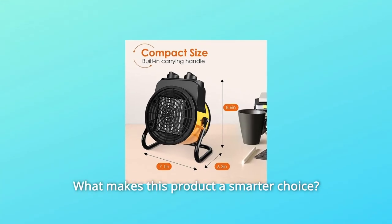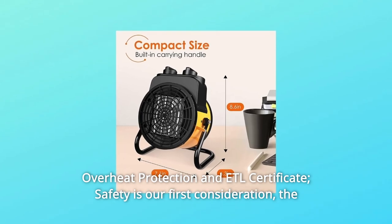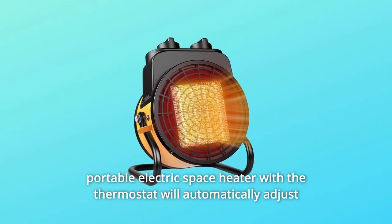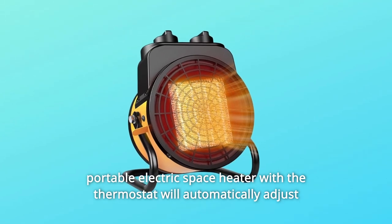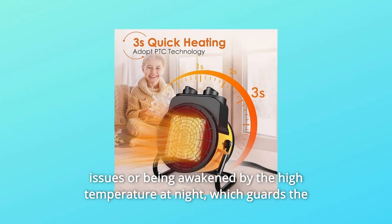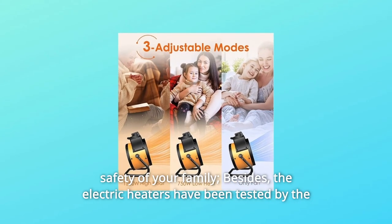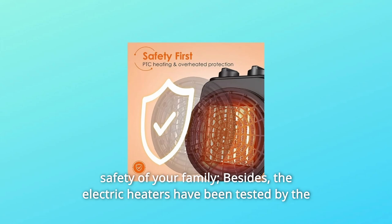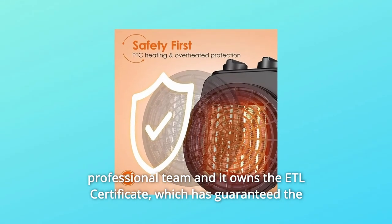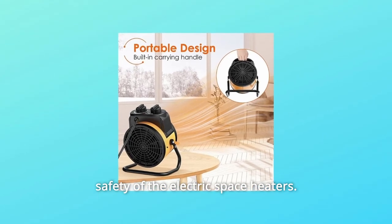What makes this product a smarter choice? Number 1: Overheat Protection and ETL Certificate. Safety is our first consideration. The portable electric space heater with thermostat will automatically adjust the temperature to constant warmth, so no need to worry about overheating issues or being awakened by high temperature at night, which guards the safety of your family. Besides, the electric heaters have been tested by a professional team and own the ETL Certificate, which has guaranteed the safety of the electric space heaters.